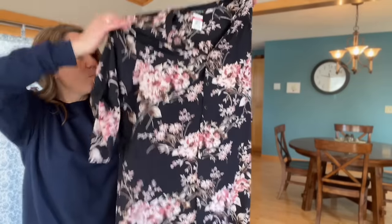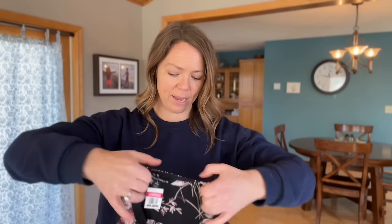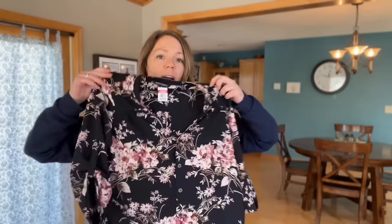I actually broke my own rule this morning and bought this dress without trying it on. I just thought it was so pretty — it's by the brand 41 Hawthorne, and it was $11. I took a huge risk since I couldn't try it on, but I thought it was quite lovely, so I bought it. Maybe I'll try it on now and we can see if it actually fits. Sometimes I need to hear my own tips too.